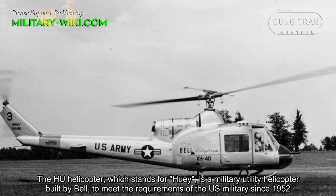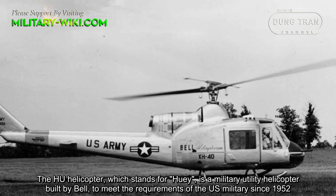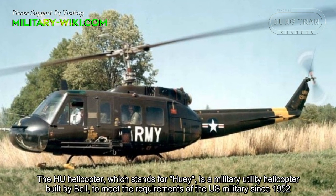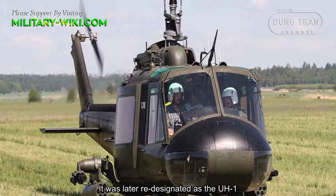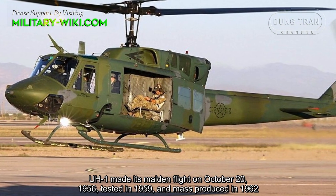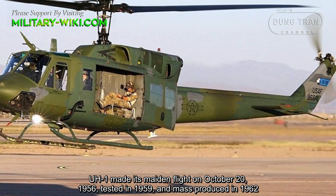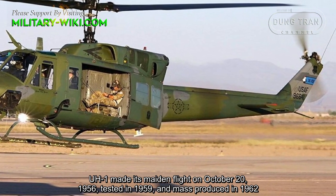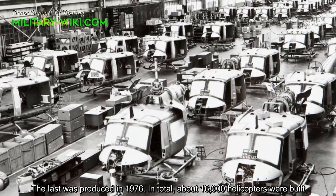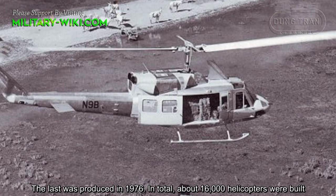The UH-1 helicopter, known as the Huey, is a military utility helicopter built by Bell to meet the requirements of the U.S. military since 1952. It was later re-designated as the UH-1. The UH-1 made its maiden flight on October 20, 1956, was tested in 1959, and mass-produced in 1962. The last was produced in 1976, with about 16,000 helicopters built in total.